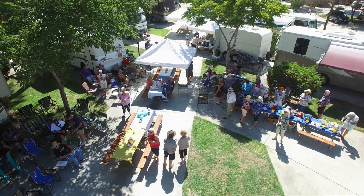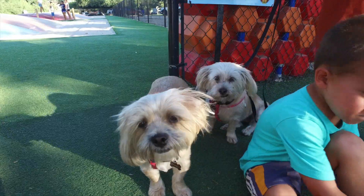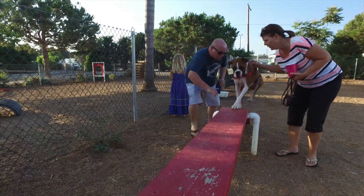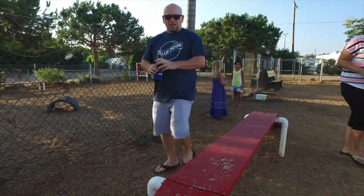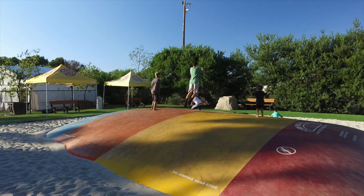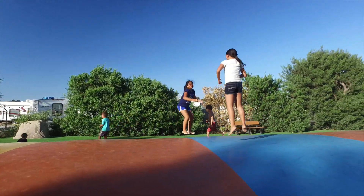Groups love the San Diego KOA as a place to gather. And don't forget your four-legged furry friends — pet friendly with a 7,000 square foot dog park featuring all kinds of agility items. The kids love to burn off a little energy on the jumping pillows.